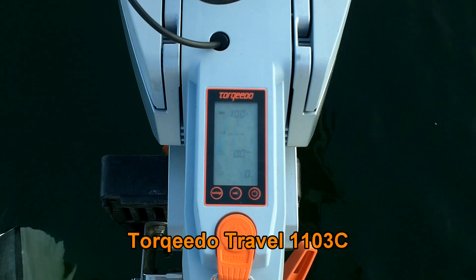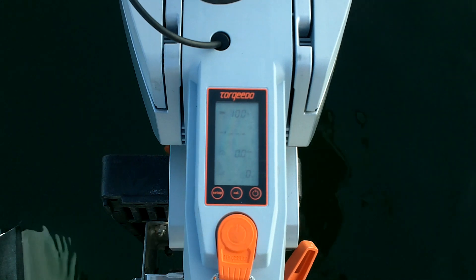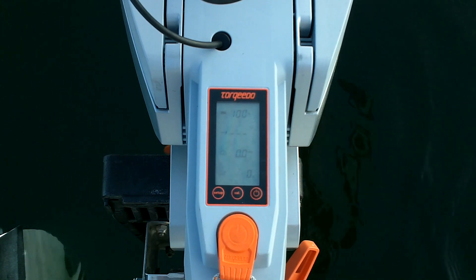Alright, out here with the Torqeedo, and very calm, just very light winds. I'm just going to put it in full throttle and see what it'll do.